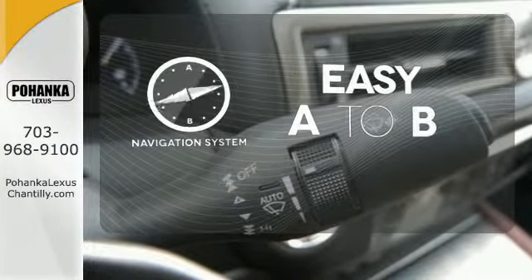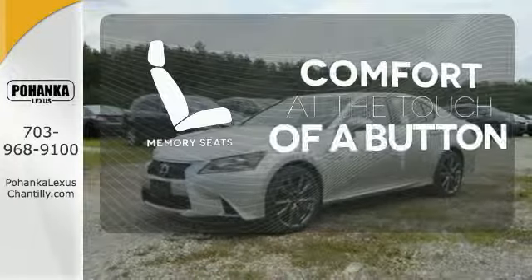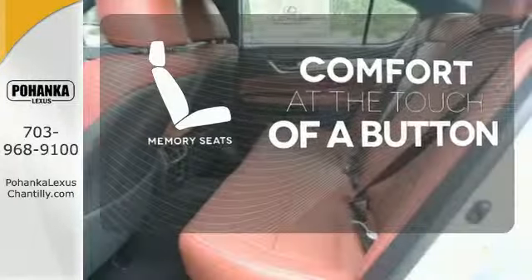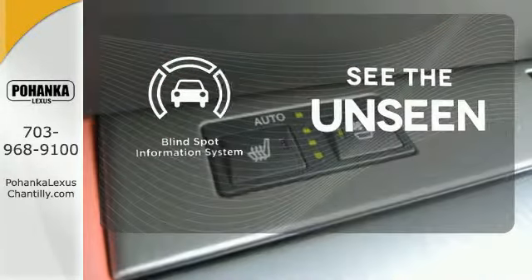Feel confident getting from point A to point B with the navigation system. Get comfortable with the touch of a button thanks to the memory seats. Negotiating traffic has never been easier thanks to the blind spot indicator.